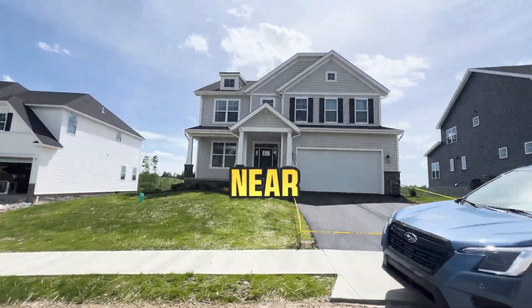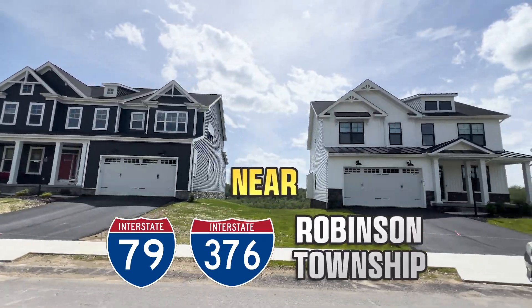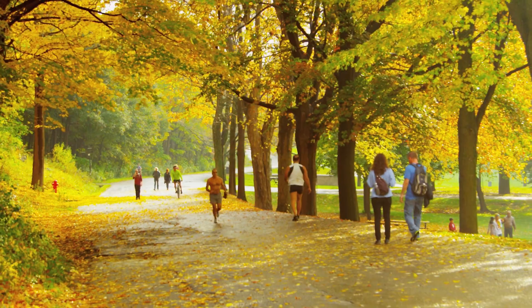Located just minutes from I-79 and I-376, and about 15 minutes to Robinson Township and all it has to offer, the Stonegate community is nearby hiking, biking, golf, parks, lakes, recreation, and all kinds of outdoor fun for outdoor enthusiasts.